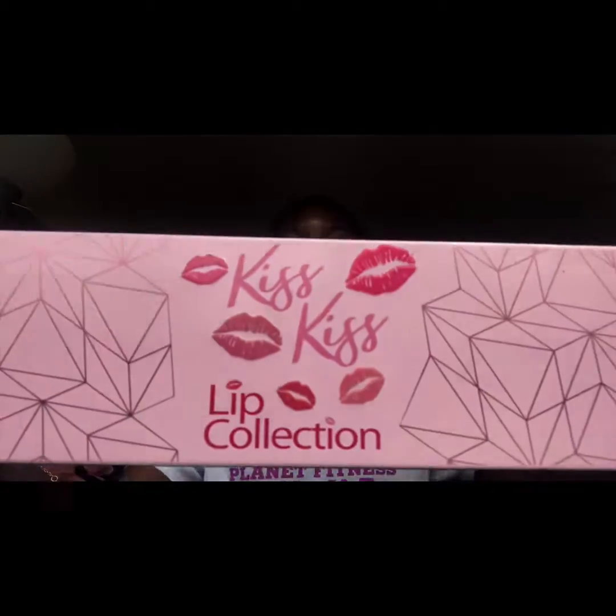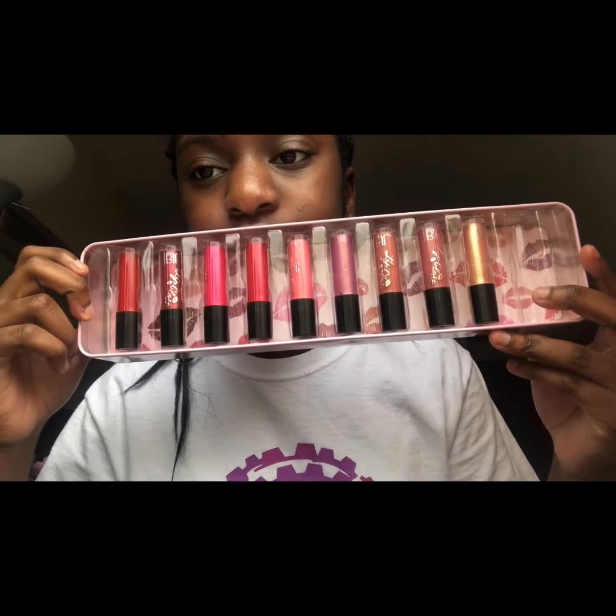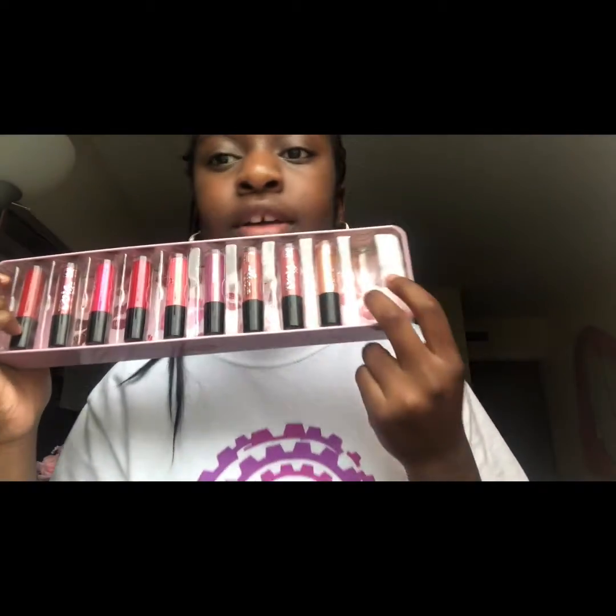Also, I got a lip gloss collection. It has a bunch of lip gloss in here because I am obsessed with lip gloss. As you guys can see, there's a lot of lip gloss in here — I used one of them.